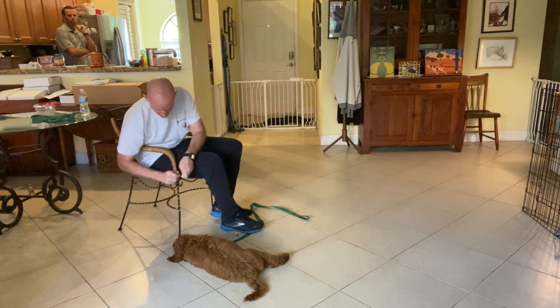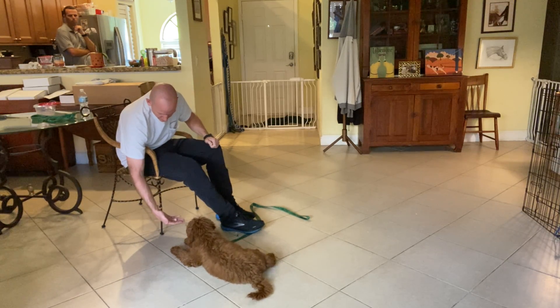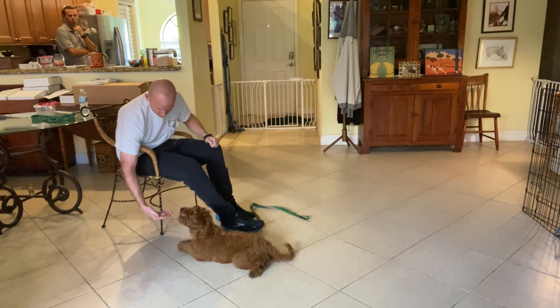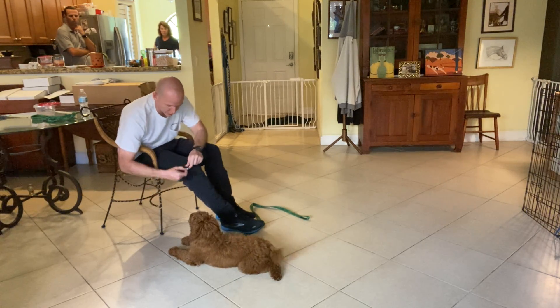And if he leaves it alone, he gets a treat. Yes. Again — Chewie, leave it. Yes, there we go.